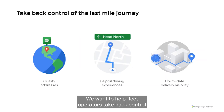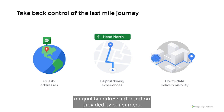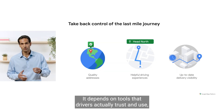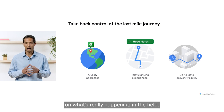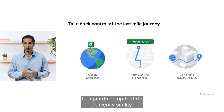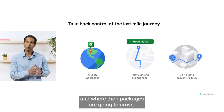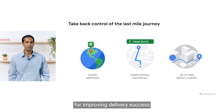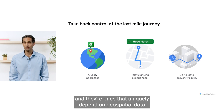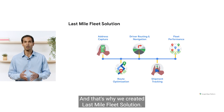We want to help fleet operators take back control of the last mile journey. We understand that your success depends on quality address information provided by consumers, tools that drivers actually trust and use so you keep them loyal and have ground truth on what's really happening in the field, and up-to-date delivery visibility for your e-commerce customers and consumers. We believe these are key ingredients for improving delivery success, and they uniquely depend on geospatial data and experiences that Google Maps Platform provides. That's why we created Last Mile Fleet Solution.